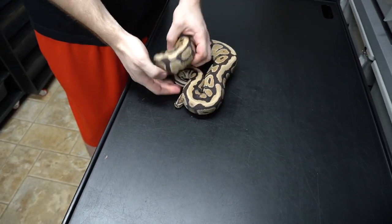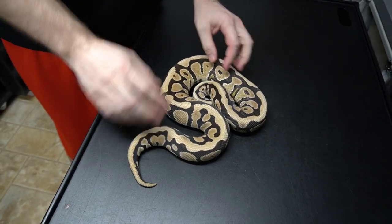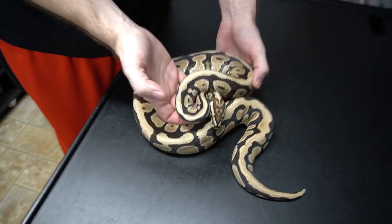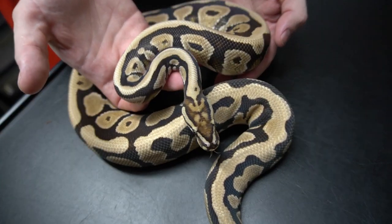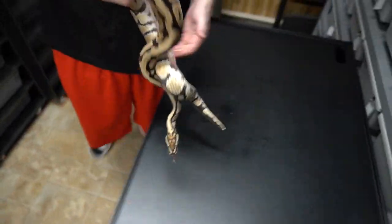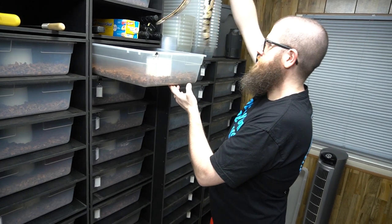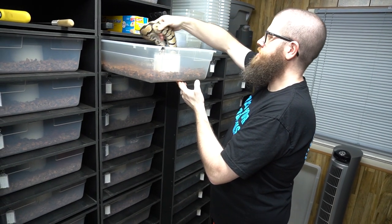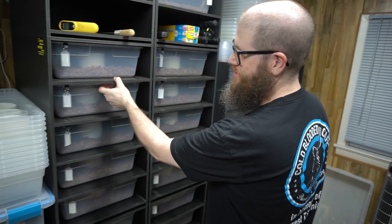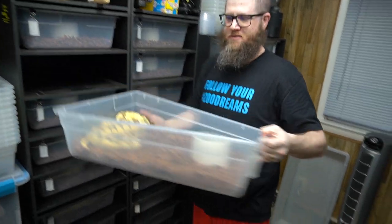It's a Fire Spotnose — 100% Het Lavender Clown and 50% Het Pied. It's a really cool headstamp. He's actually sired a couple clutches for us this year, making some kind of strange stuff that I can't explain yet. But this guy is hungry for sure.